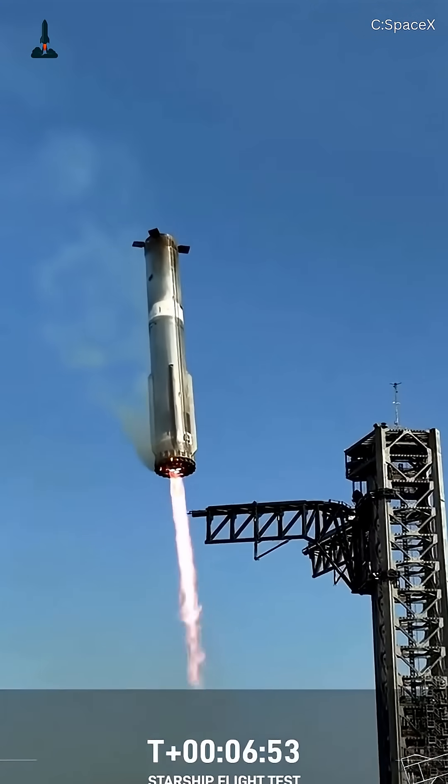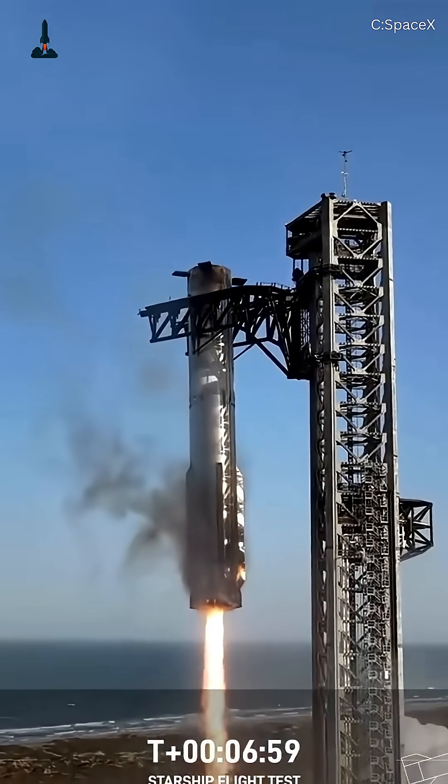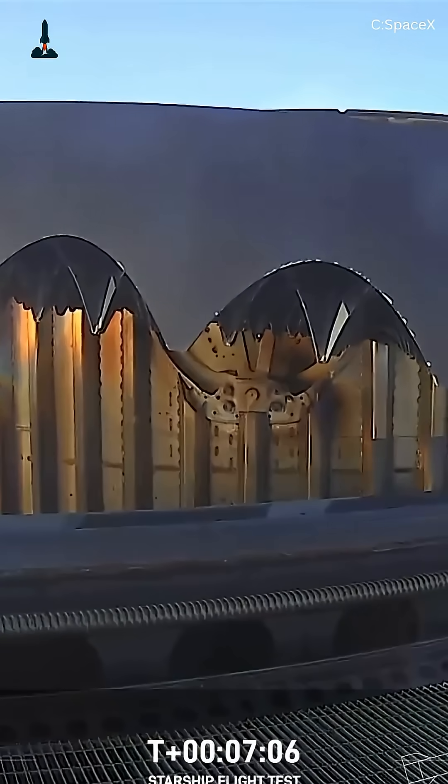So, what's next for SpaceX? More rapid launches, bigger payloads, and pushing humanity further into space than ever before. If you're amazed by this, smash that like button and subscribe for more behind-the-scenes looks at SpaceX's breakthroughs.